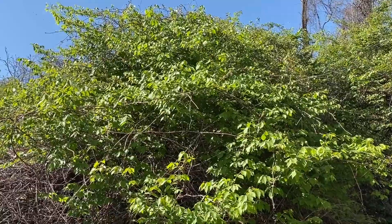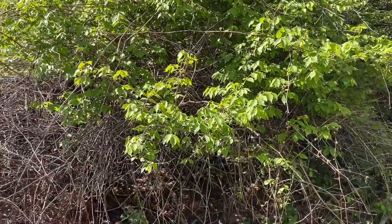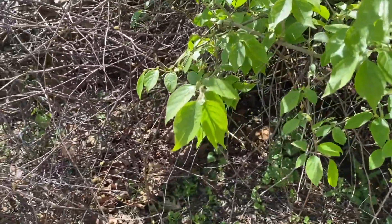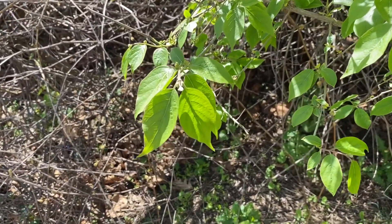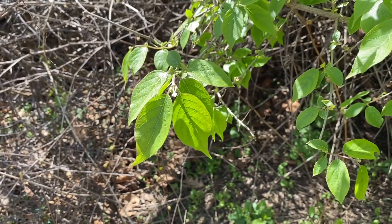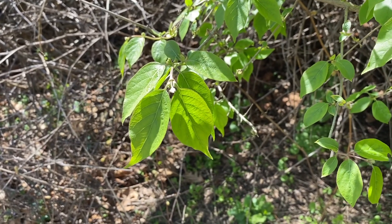This is a burning bush look-alike alert. What we're looking at here is not burning bush but in fact bush honeysuckle, and if I zoom in you can see why there is some confusion. The leaves are oppositely arranged just like with burning bush, and it even has that bunny ear look at the end with a pointed tip as well.